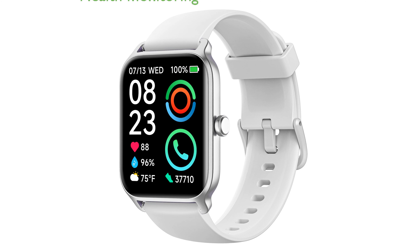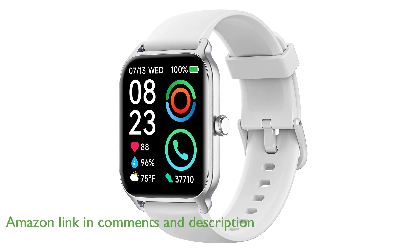The FitPolo smartwatch F10 offers impressive features such as heart rate and blood oxygen monitoring, ensuring you stay informed about your health throughout the day.